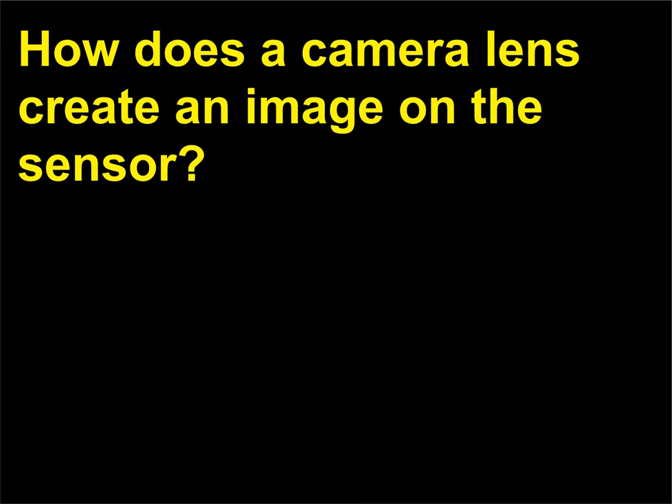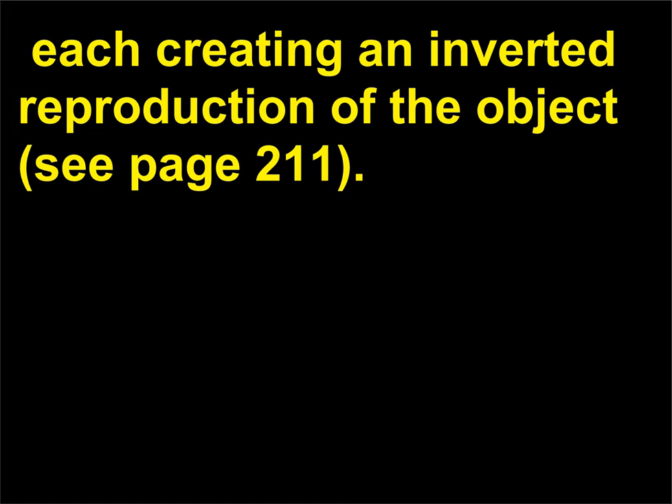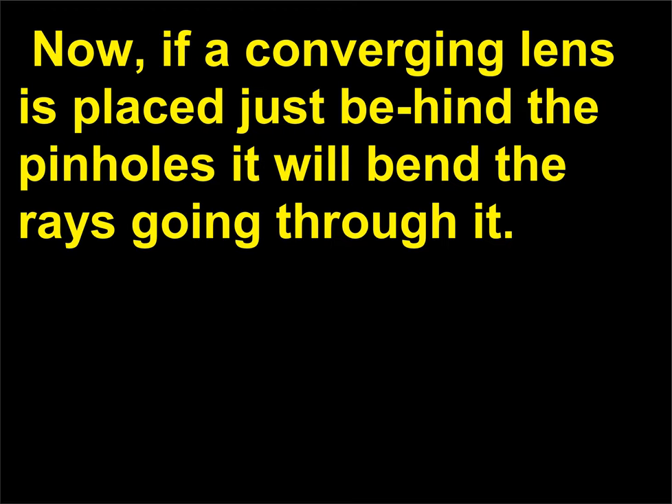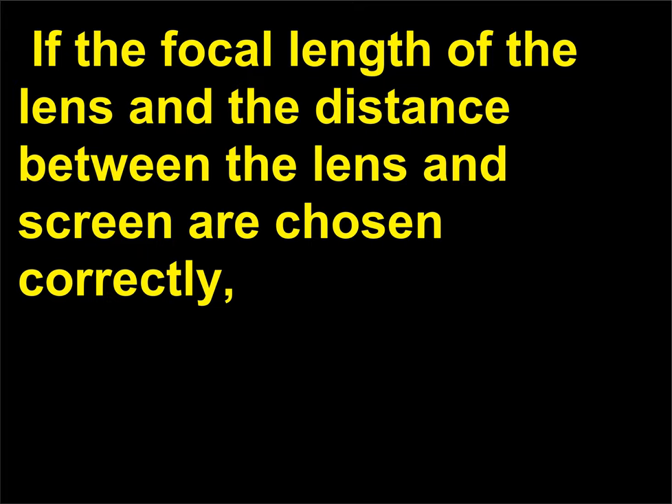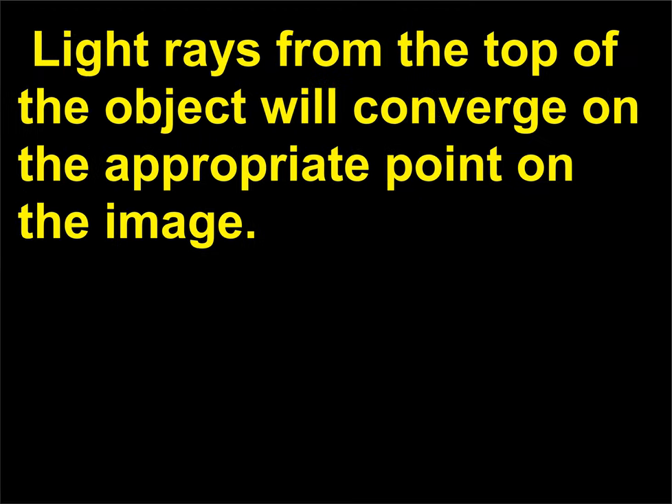How does a camera lens create an image on the sensor? The diagram shows what would happen if there were three pinholes, each creating an inverted reproduction of the object. If a converging lens is placed just behind the pinholes it will bend the rays going through it. If the focal length of the lens and the distance between the lens and screen are chosen correctly, the three reproductions from the pinholes will all be at the same location. Light rays from the top of the object will converge on the appropriate point on the image. Note that the image is inverted and the same size as the reproductions.